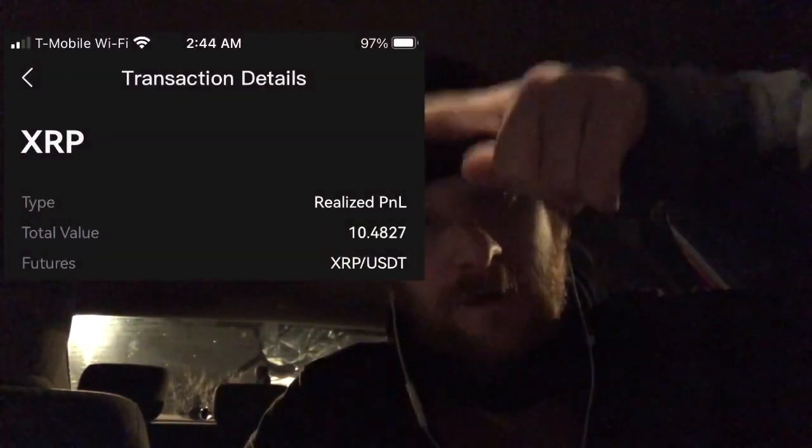Hello everyone, Paul here. Today I want to go over how I made — this morning was my best time doing futures because I woke up making 10 XRP in a trade. I'll show you right there, I'll put a snapshot of my results.